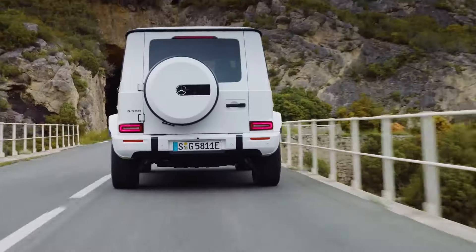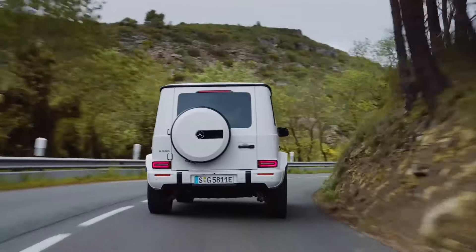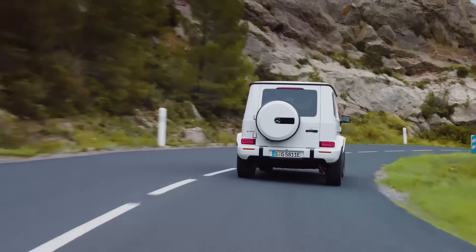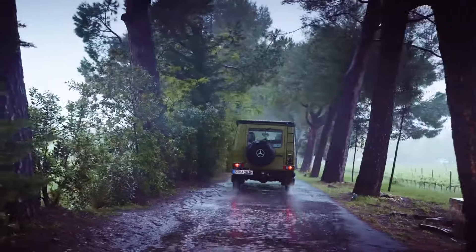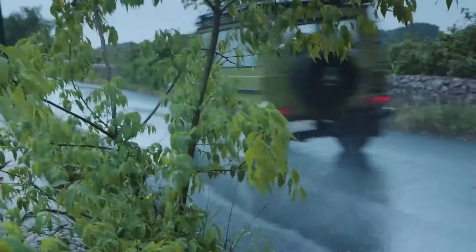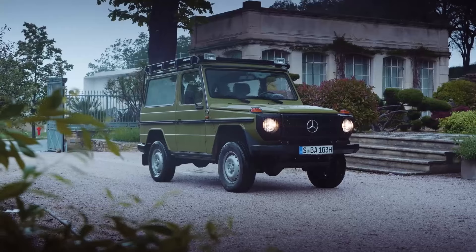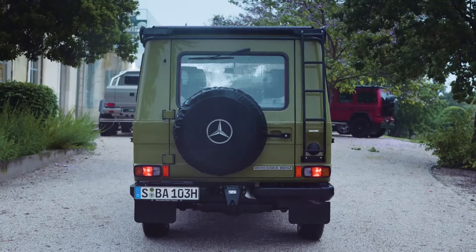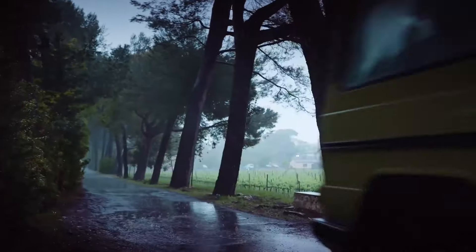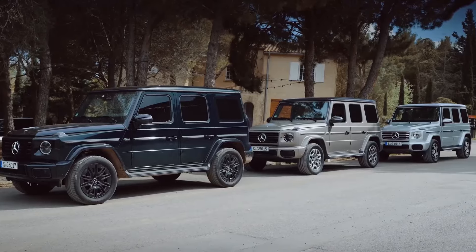Mercedes EQG. Blending luxury with innovation, the Mercedes EQG electrifies the G-Class for 2024. This high-end SUV retains the boxy, off-road-ready design while incorporating electric power and features like the 360-degree tank turn. The EQG offers incredible range, high-end materials, and classic Mercedes-Benz off-road capability, making it a perfect choice for those who want eco-friendly adventure without sacrificing luxury.